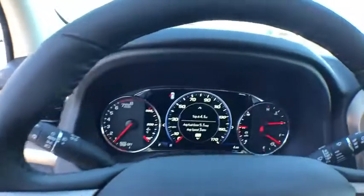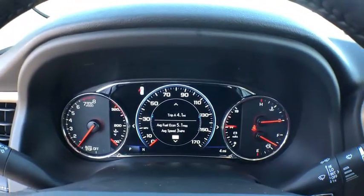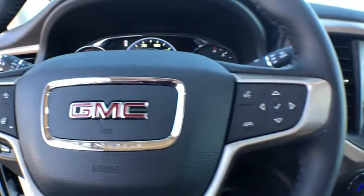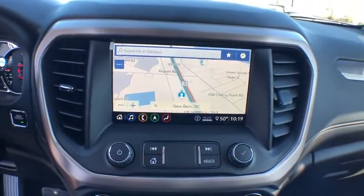Here are some of this vehicle's great options: navigation system, keyless entry, traction control, remote engine start, power liftgate, lane departure warning, power passenger seat, stability control, steering wheel audio controls, anti-lock braking system, backup camera.